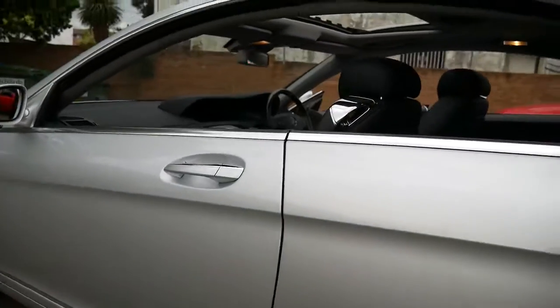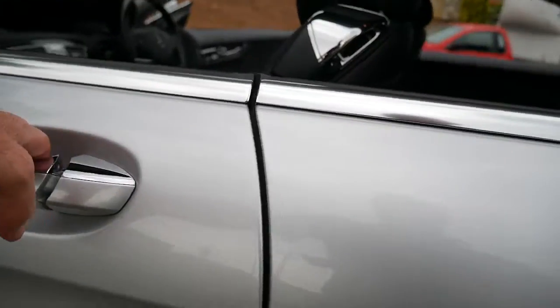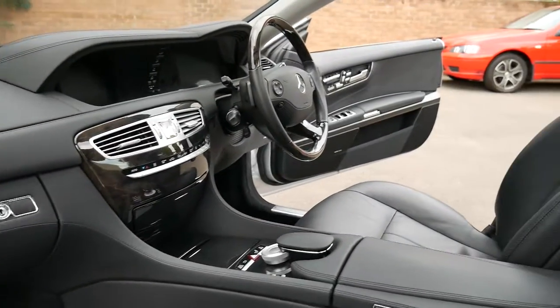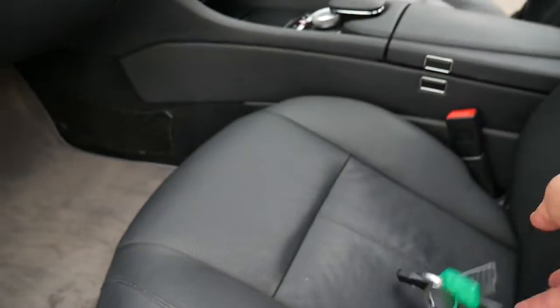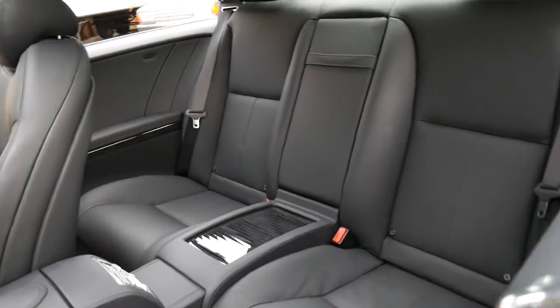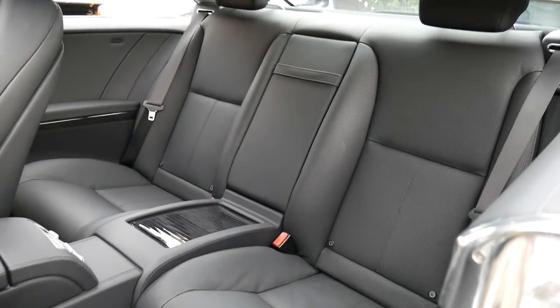Everything about this car is gorgeous. Electric seats front and passenger side with memory, air conditioning in the seats, and heating in the seats. I've left the two original keys here to show you. There is a good amount of legroom and passenger space in the back of these CLs.